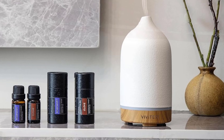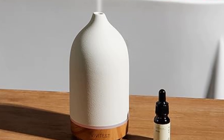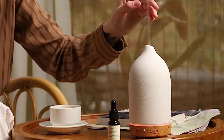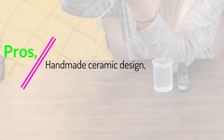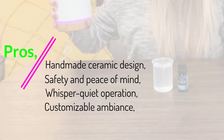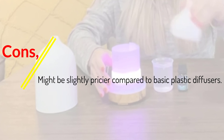It's a definite upgrade from the usual plastic diffusers. The use of ceramic helps maintain the diffuser's longevity and durability. The waterless auto-off function is a lifesaver and shows that Vividus prioritizes safety and convenience in their design. Pros: Handmade ceramic design, safety and peace of mind, whisper-quiet operation, customizable ambience, efficient aroma dispersion. Cons: Might be slightly pricier compared to basic plastic diffusers.